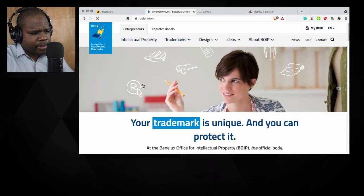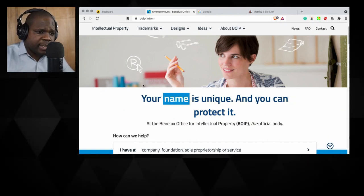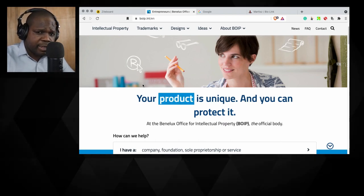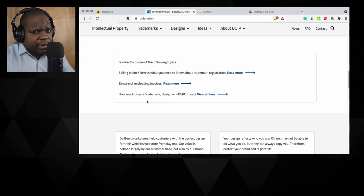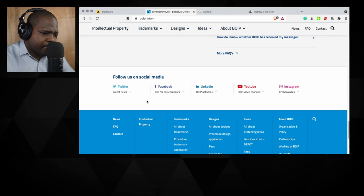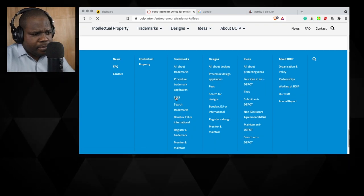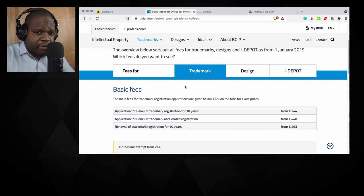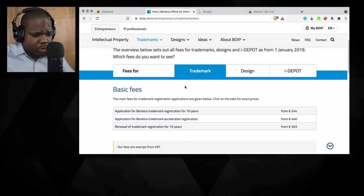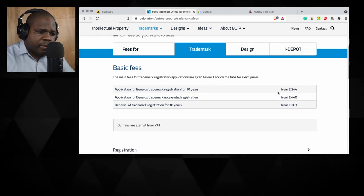We're going to go back to the start of the website. If you can speak Dutch or French you can find this website in another language, but I'm keeping it to English so you can follow the whole process. If you want to know what the fees are, let's go down here — you can see literally 'fees.' We press fees. We're looking for fees for trademark specifically. A standard application is 244.